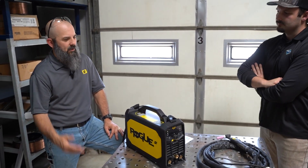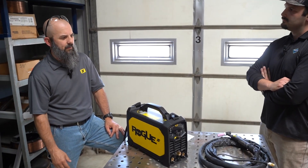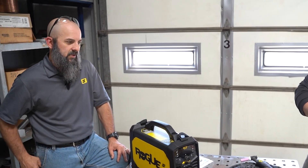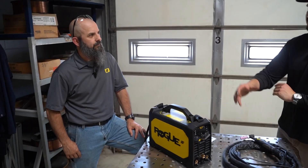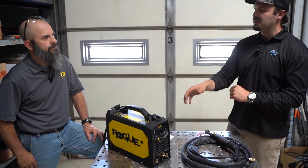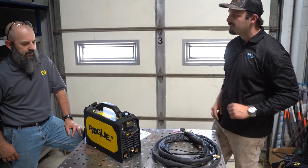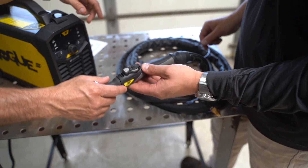Most mechanical contractors, plumbing guys, and heating guys are running gauge material most of the time, especially on the TIG process. But you could easily run schedule 40 pipe with this because you're going to run multiple passes anyway. Just because this is a portable, light unit does not mean it's a light-duty machine — you're still able to do medium to absolutely heavier work. This is designed for industrial applications.